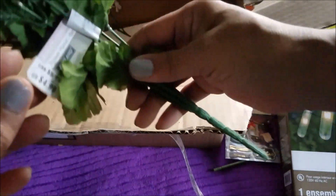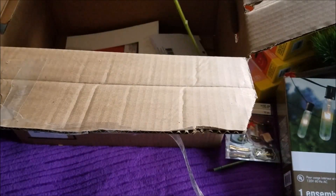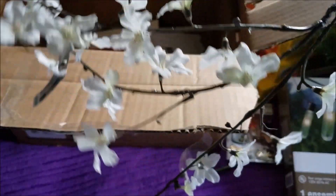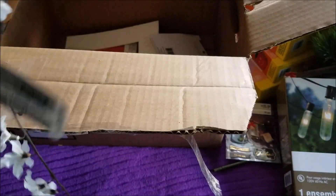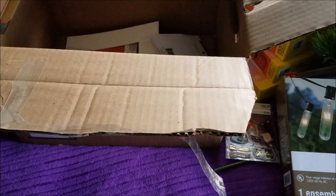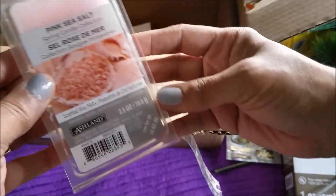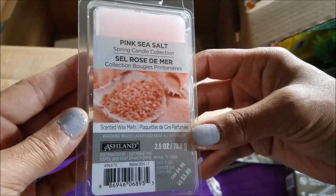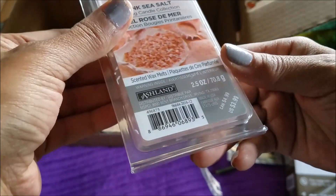I got some more — I guess these are daisies, $4.99, a bunch of those. I got this long stem thing right here — this is going to make a pretty arrangement, this was $5.99. And it was only one of those. And then this one was $3.99. I got some pink sea salt spring candle collection, two ounces, $3.99.